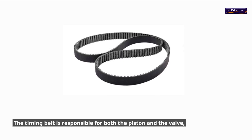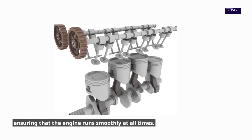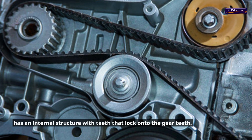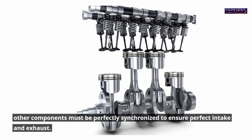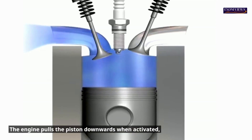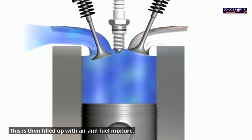The timing belt is responsible for both the piston and the valve, ensuring that the engine runs smoothly at all times. The belt's construction is simple, as it's made of rubber and has an internal structure with teeth that lock onto the gear teeth. The crankshaft, valves and other components must be perfectly synchronized to ensure perfect intake and exhaust. The engine pulls the piston downwards when activated, creating a vacuum inside the combustion chamber.